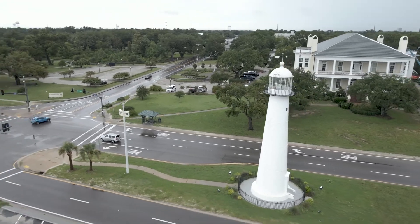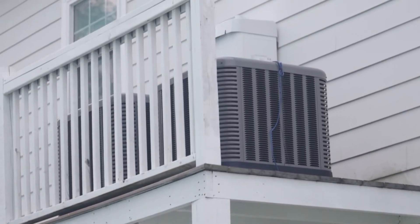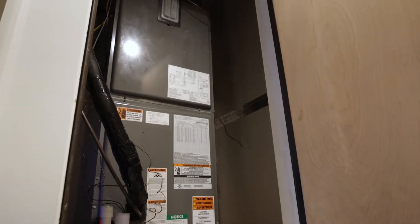For most people, you flip a switch and you want it to work. It's not something you think about on a daily basis, and that's good — whether it's the new Endeavor system or something that's 10 years old, you don't want to have to think about your heating and cooling system every day.